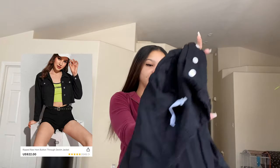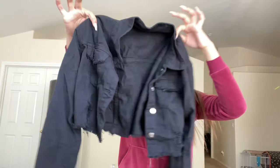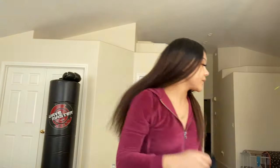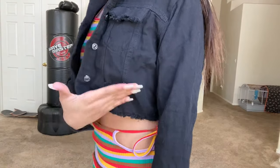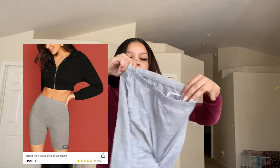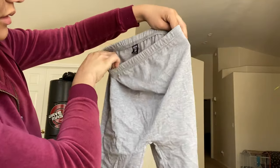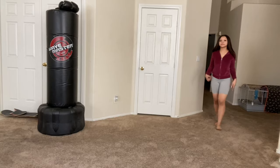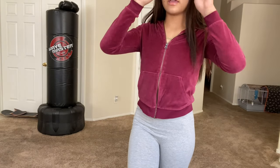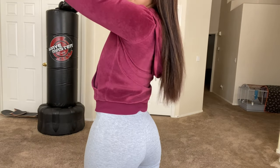I got this black jean jacket — it's got rips in it and it's cropped. A black cropped denim jacket. I would not pair this jean jacket with this outfit. Then I got these gray plain biker shorts — they're just plain, but they look see-through in person. These are too tight, I should have sized up.